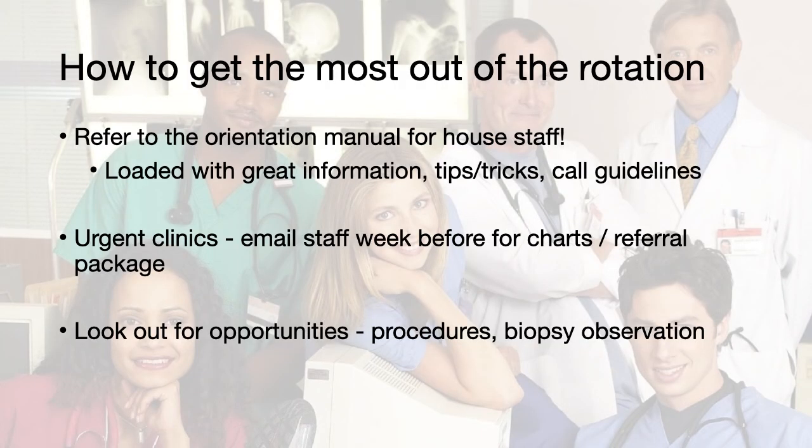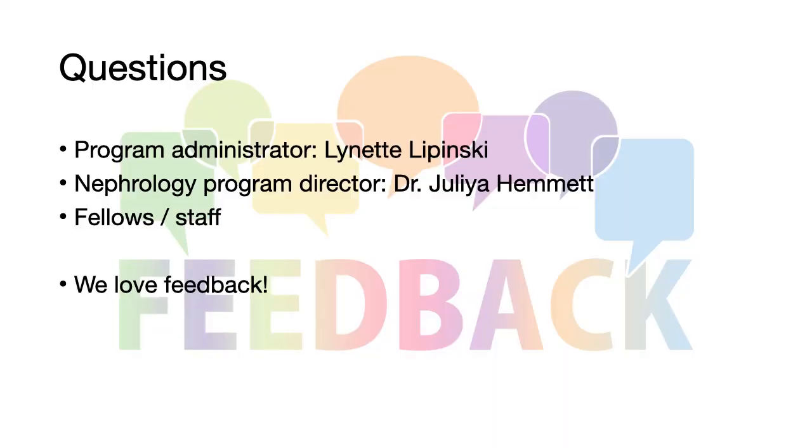In order to get the most out of your nephrology rotation, please refer to the Orientation Manual for House Staff, which is loaded with great information, tips and tricks, and call guidelines. For the urgent clinics, email the staff the week before for charts and a referral package, and also look out for unique opportunities such as line insertions, line removals, as well as biopsy observations. We love feedback, and if at any time you have any questions or concerns, please feel free to reach out to the program administrator, the nephrology program director, or the fellows and staff that you work with. We hope you have a great experience in this rotation and consider nephrology as a career in your future.